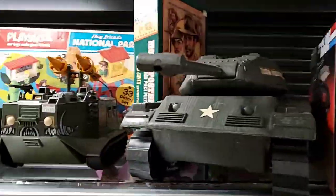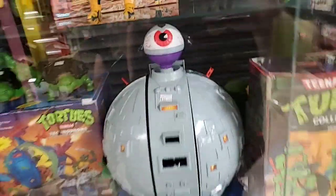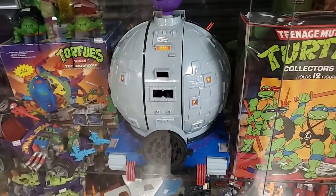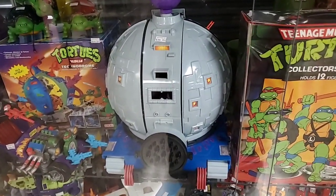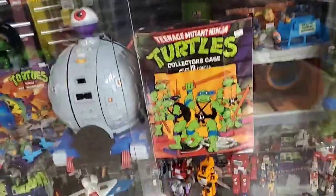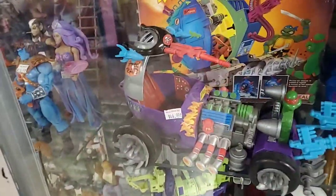Someone asks: how much for the TMNT Technodrome, scout vehicle, and Shredder mobile loose in the glass case? The Technodrome is $289.99, and the Shredder mobile is $45.